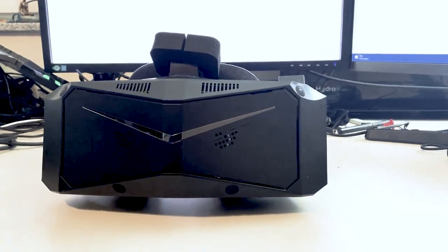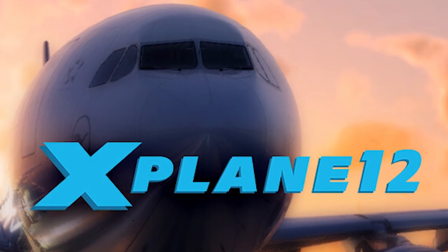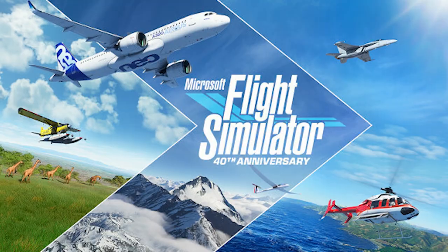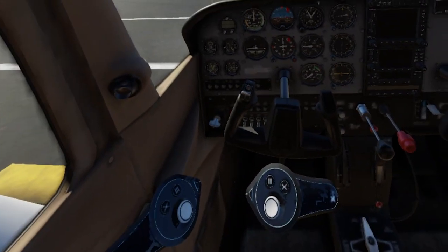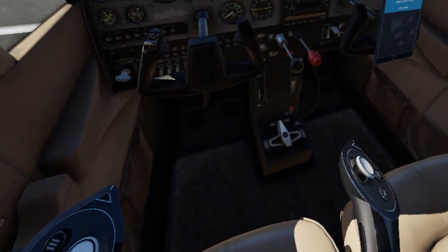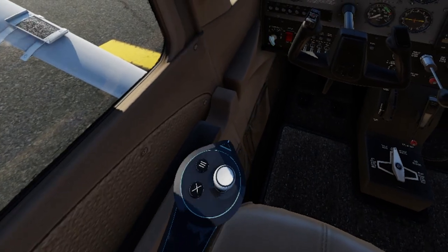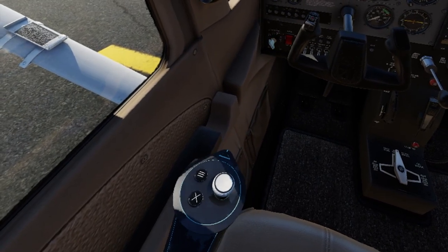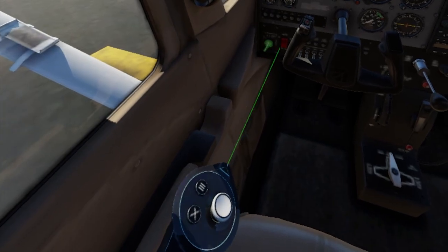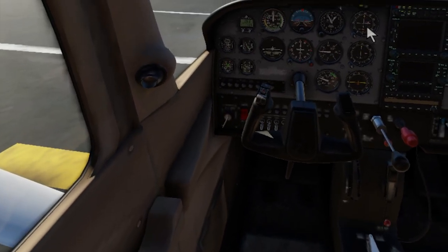So it's time we finally try out the headset in the simulator. I'll be using X-Plane 12, but this headset works fantastically in a variety of flight simulators such as Microsoft Flight Simulator 2020, and also many other games. We're currently sitting in a Cessna 172 and we're going to start it up and take it for a spin. As you might be able to tell, I'm using the controllers to flick the switches inside the cockpit. This is quite neat, as you can't really see your mouse when you've got the headset on, and flicking the switches requires a similar motion to real life.